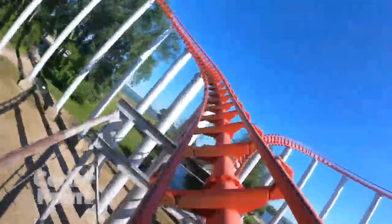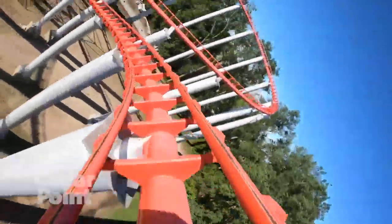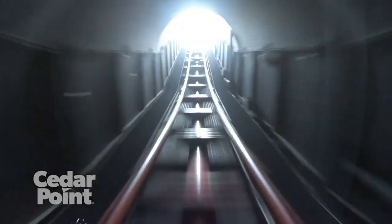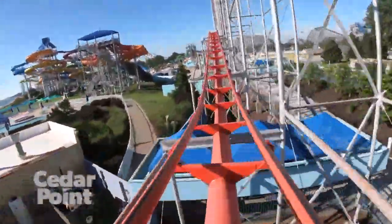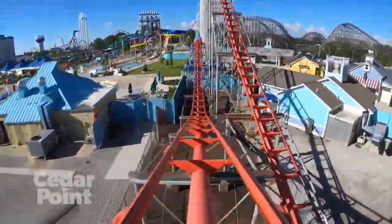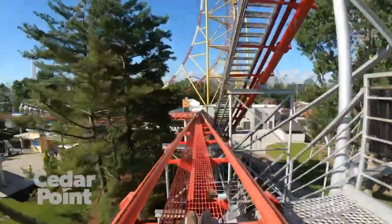Magnum XL-200 at Cedar Point — the world's first hyper coaster. The finale on Magnum XL-200 has some really painful airtime, and in my opinion it's painful in the greatest way possible. The ejector airtime on Magnum's finale is just absolutely brutal — it just gets stronger and stronger the closer you get to the final brakes, as you get ejected out of your seat on each triangular bunny hop. The wacky profiling on these bunny hills really makes for the strong airtime Magnum is known for, and I still consider this ride to be one of the best I've ridden.